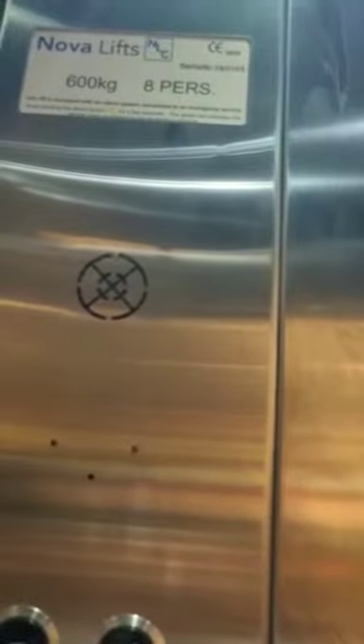This is a lift at Deichmann in Poole. It's a Nova lift, capacity 600 kilograms, 8 persons.